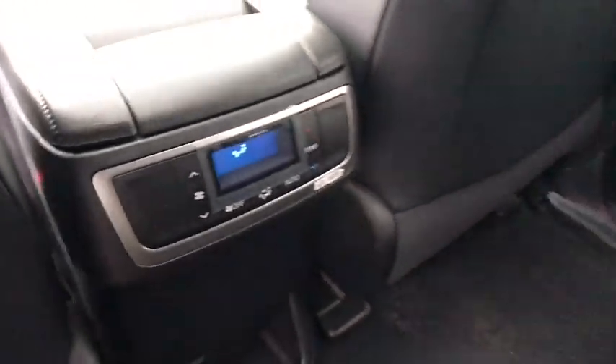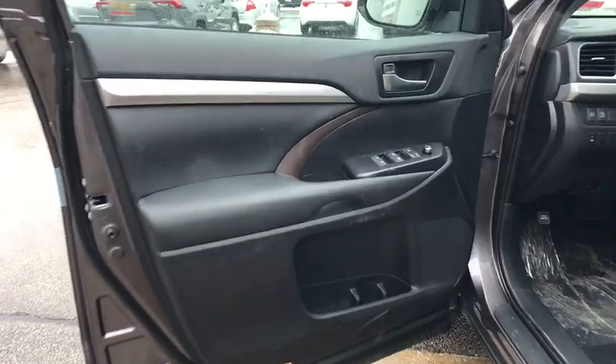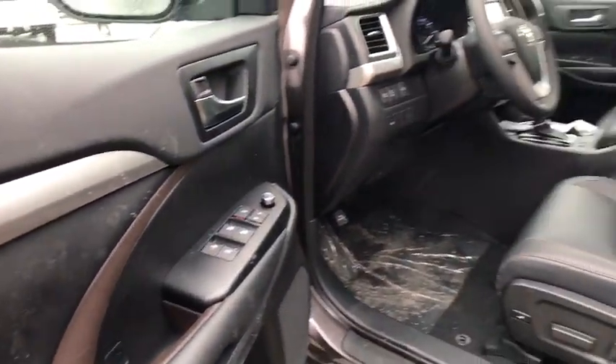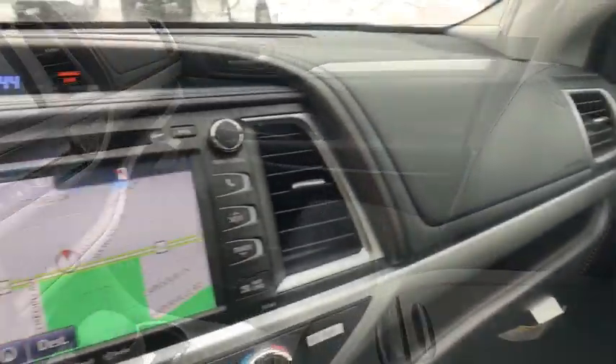power lift gate, traction control, backup camera, steering wheel audio controls, keyless entry, power passenger seat, navigation system, anti-lock braking system, lane departure warning, all-wheel drive, Bluetooth,